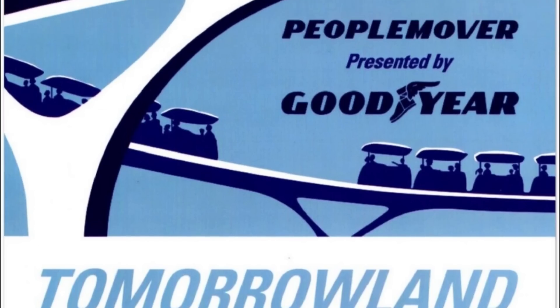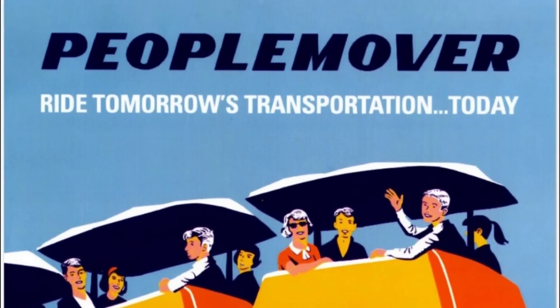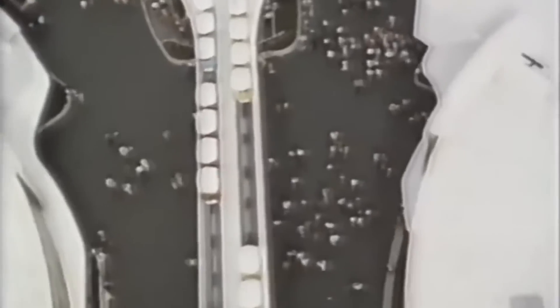For now, the PeopleMover sits quietly in the middle of the original Disney park, a solemn reminder of a bygone era of mechanical innovation, as its loving fanbase continues to cherish the memories made aboard and hopes one day to once again take a grand circle tour of Tomorrowland.